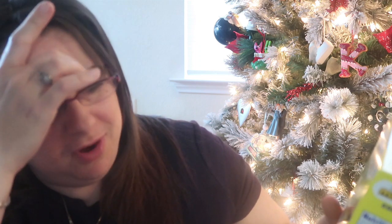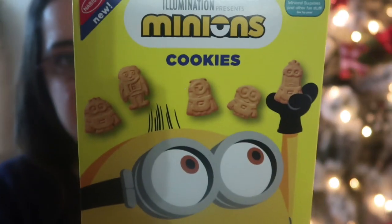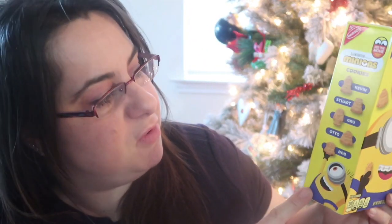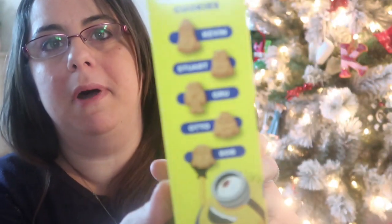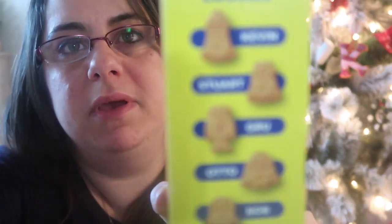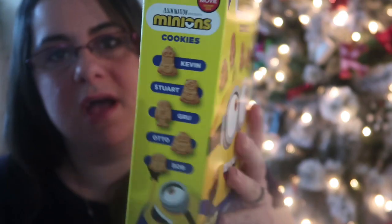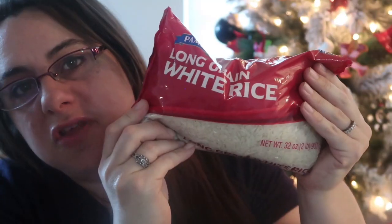I also picked up Minions cookies by Nabisco — my kids absolutely love the Minions movies and own every one. It looks like a vanilla flavor and it's cute, with Kevin, Stewart, Otto, and Bob on the side. This isn't something I'd normally buy since I do grocery pickup or shop at Sam's, but I thought it was a fun switch-up for snack time.